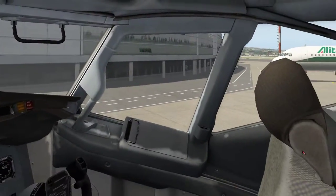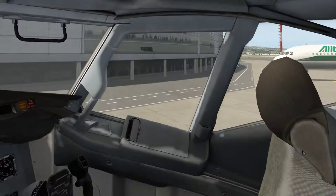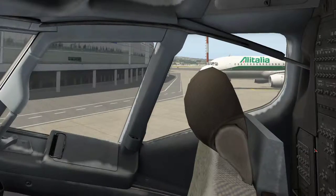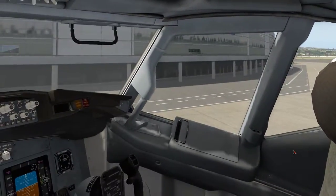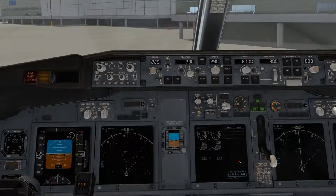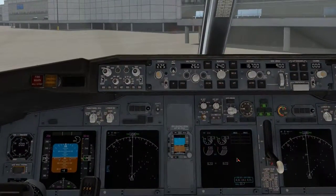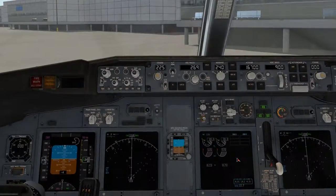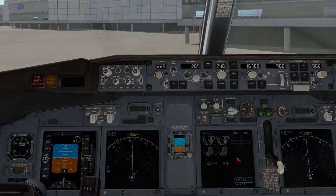In the event of a sudden loss of cabin pressure, individual oxygen masks will drop automatically from the panel above your head. If this happens, remain seated. Pull down firmly on the mask to start the flow of oxygen. Place the mask over your nose and mouth and breathe normally. Don't worry if the bag does not inflate — oxygen is flowing. To secure the mask, pull one end of the strap.